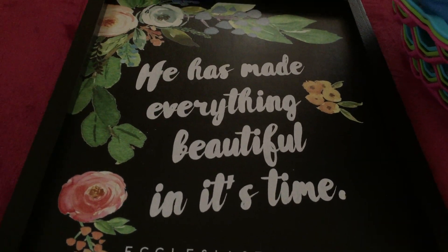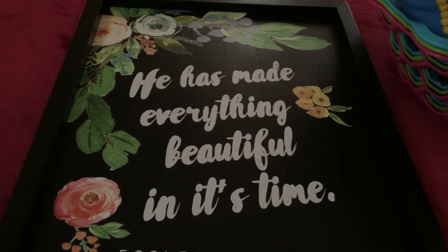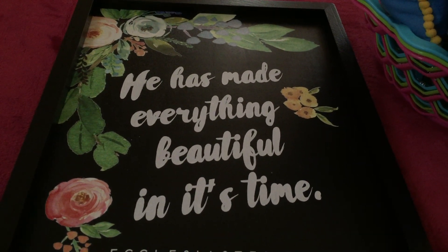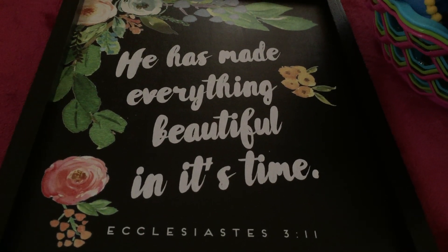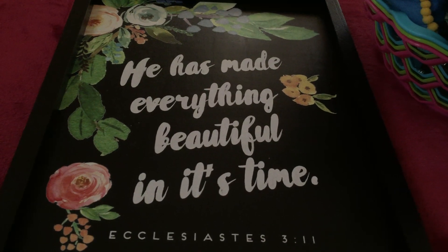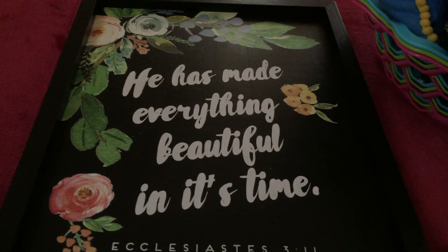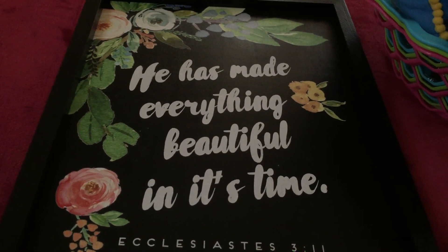One of the things we also bought is this — I really love this so much. This is a wall decor, and for those who know me, I really love wall decor that has words in it, especially inspiring or encouraging words. This one has a beautiful flower design and the words say 'He has made everything beautiful in its time' — Ecclesiastes 3:11. I don't know if you've noticed, but Hobby Lobby has so many scripture words in their decor. You would really know that Hobby Lobby is a Christian-owned store.